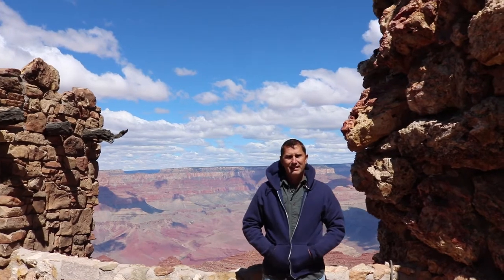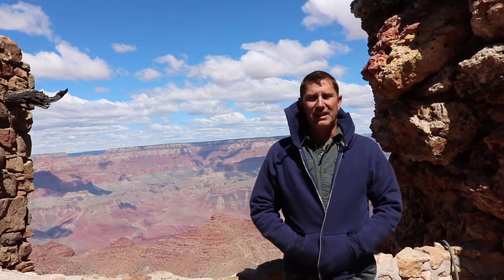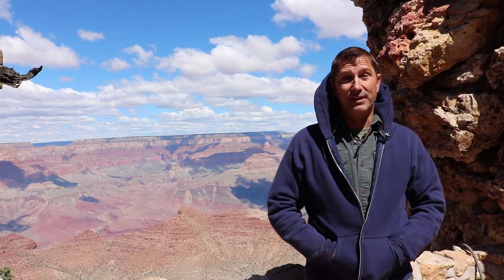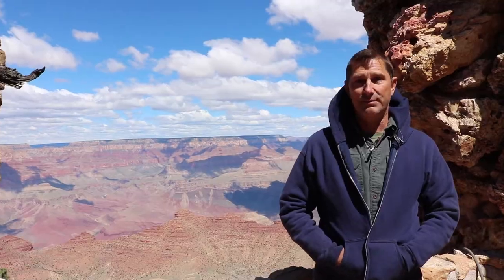We're here at the Desert View Watchtower. It was built in 1936 and designed by Mary Coulter, who built other buildings along the rim of the Grand Canyon. This is an amazing tower — it's 70 feet tall, 40 feet in diameter, and has 360-degree breathtaking views of the Painted Desert and the Grand Canyon, and it is built right on the edge of the south rim here.